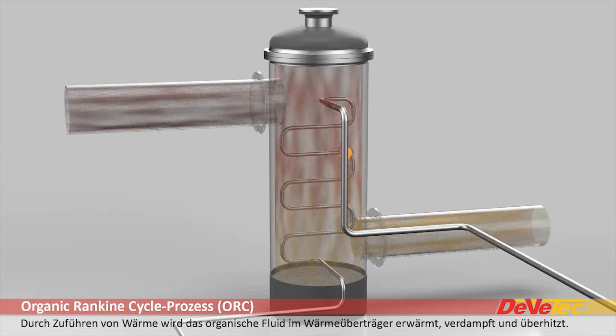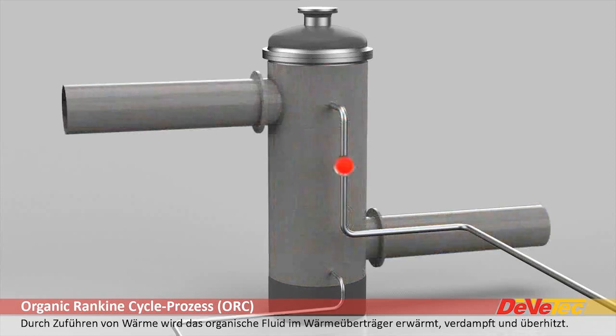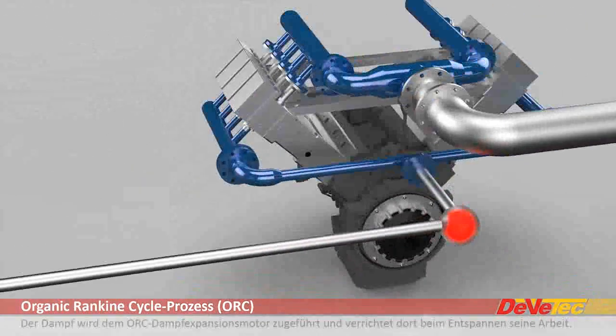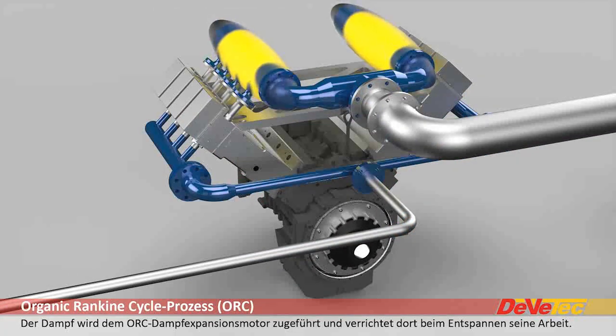Through the application of heat, the fluid in the pipe coil is warmed up, vaporized and heated. The steam is then fed into the engine, flows into the cylinder, displaces the piston and sets the engine in motion.